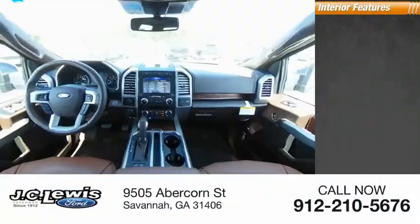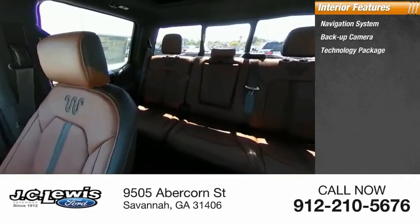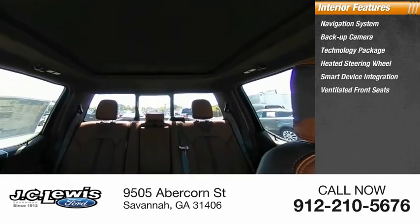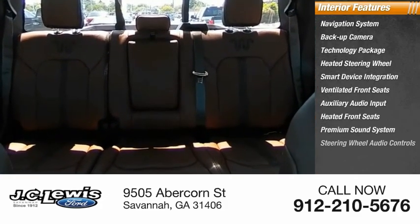Inside you'll find a navigation system, backup camera, technology package, heated steering wheel, smart device integration, ventilated front seats, auxiliary audio input, heated front seats, premium sound system, and steering wheel audio controls.